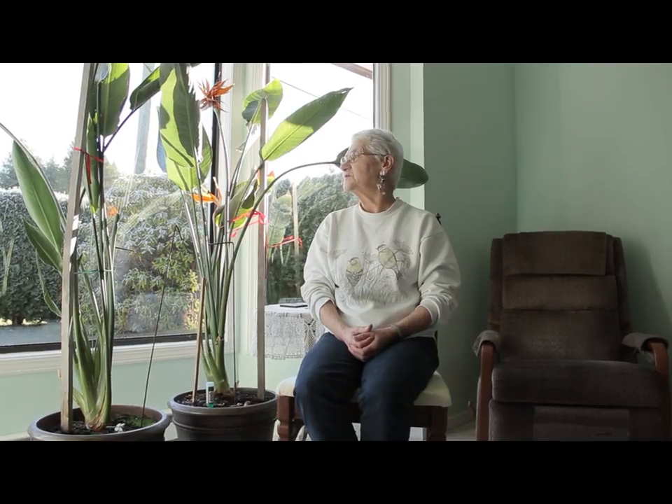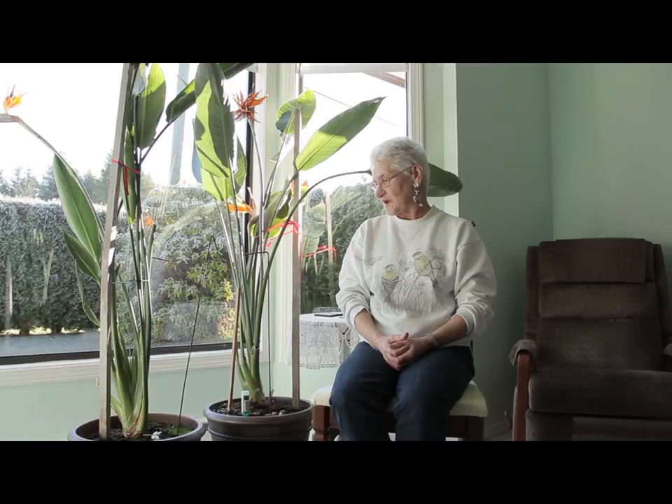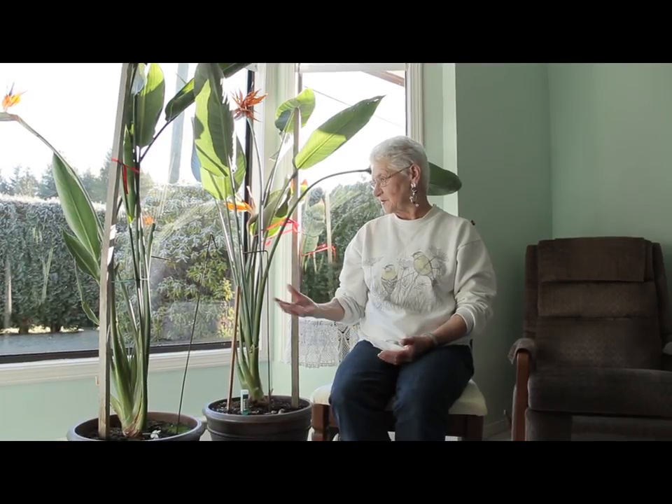Good morning, Rod. I received five seeds from Hawaii. My son came back from Hawaii in the year 2000 with five little bird-of-paradise seeds, which I planted. As time went on, I gave a few away, and this is what I have left.